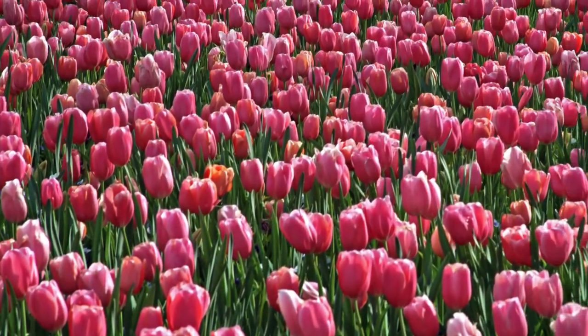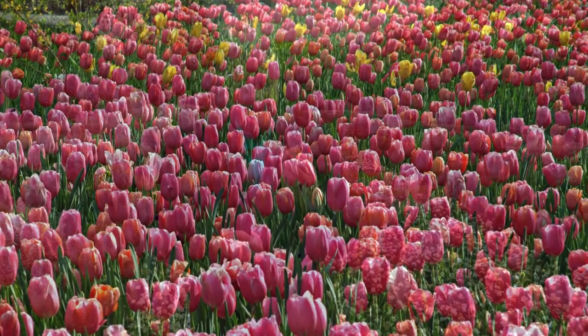Tulips are a really interesting little bulb. Got one right here. This little package, this little tulip, has everything it needs to create a big beautiful pink bloom next spring. Just an interesting plant.